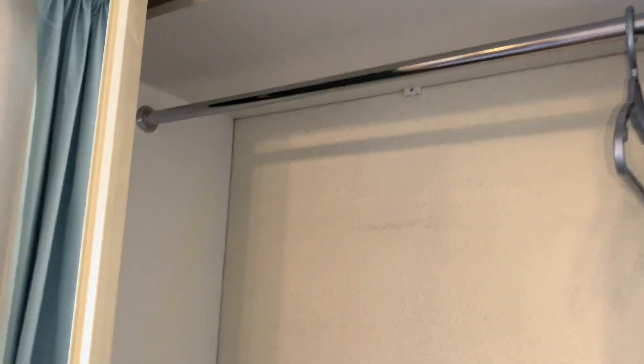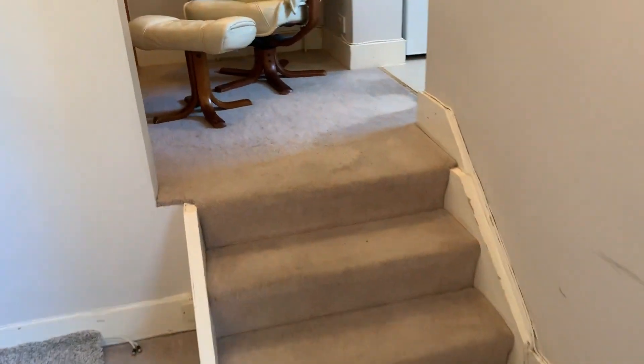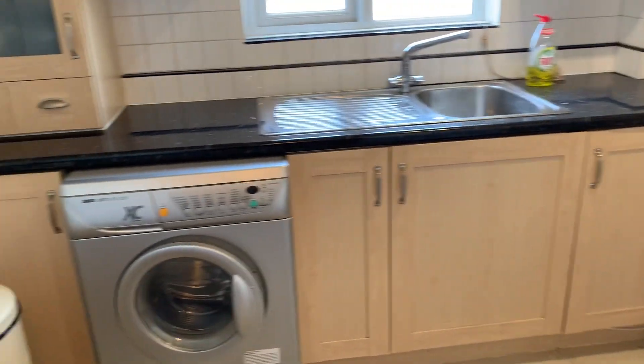There are storage cupboards here with hanging space, double hanging space, and space for shoes. Moving around, three little steps up leads to a small desk area, ideal if you want to work from home.